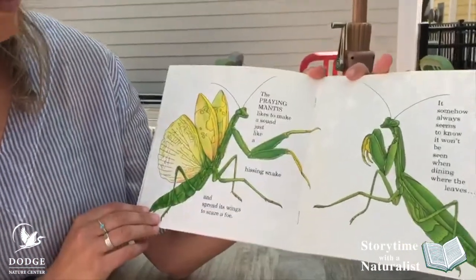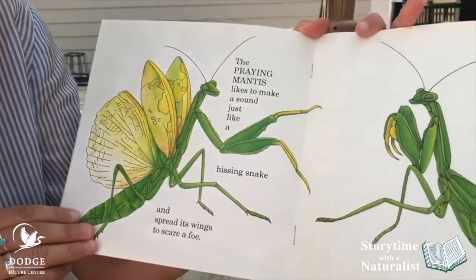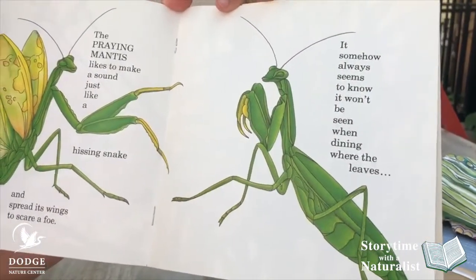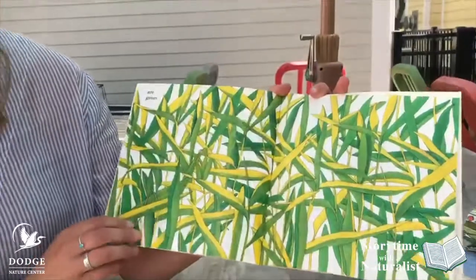The praying mantis likes to make a sound just like a hissing snake and spreads its wings to scare a foe. It somehow always seems to know. It won't be seen when dining where the leaves are green.